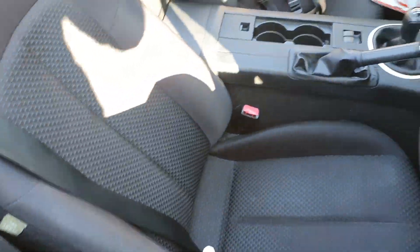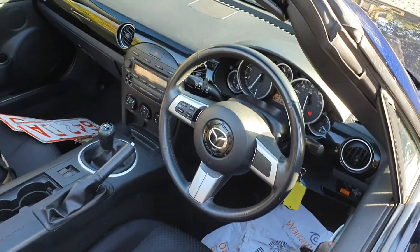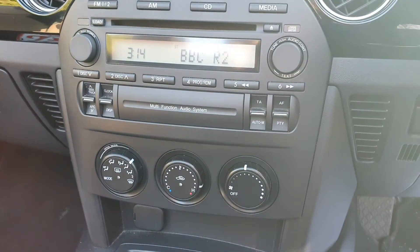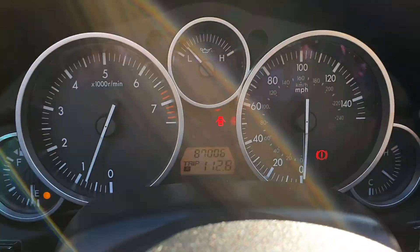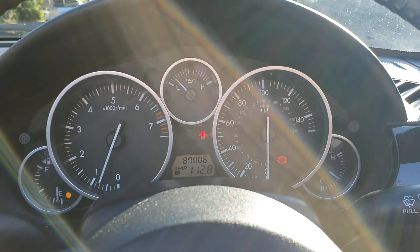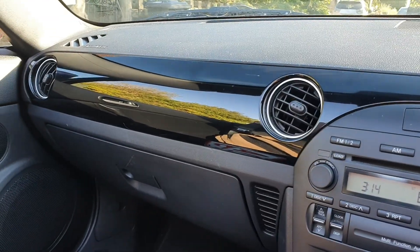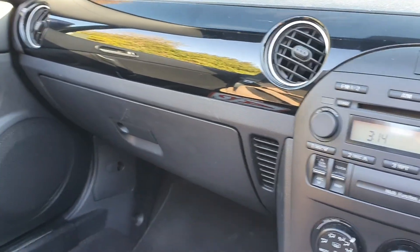It's a very tidy interior. As you can see it's got a radio CD player. It's a five speed manual, with electric windows and electric mirrors. It's got the black piano gloss dash, two keys, and remote central locking.